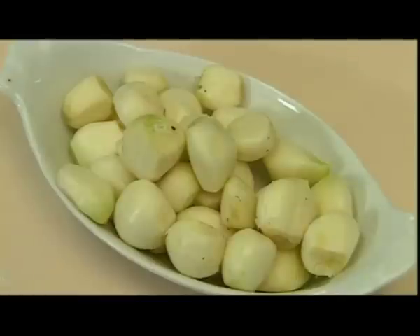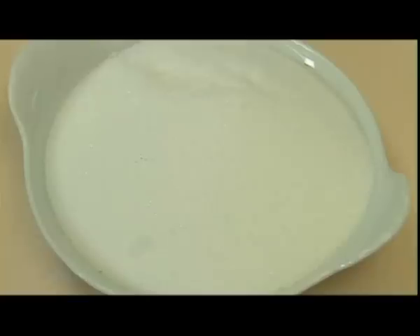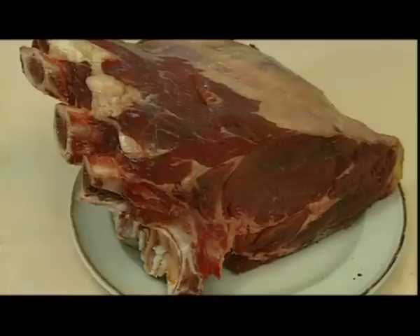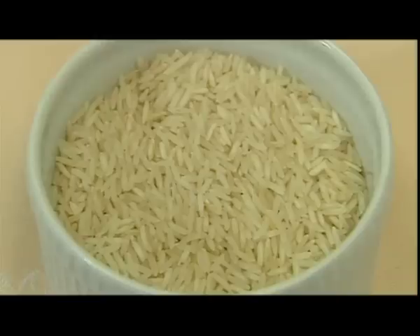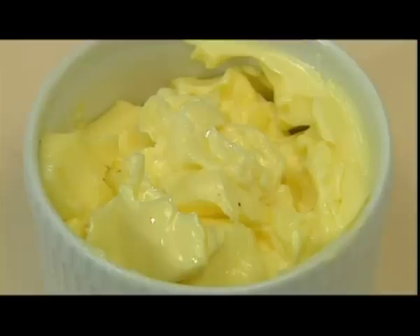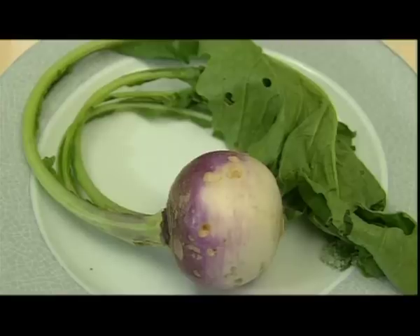garlic cloves, portions of pear, coarse salt, soy sauce, pears and lemon. A fillet of Charolais beef, rice, raisins, olive oil, butter, cinnamon and a turnip.